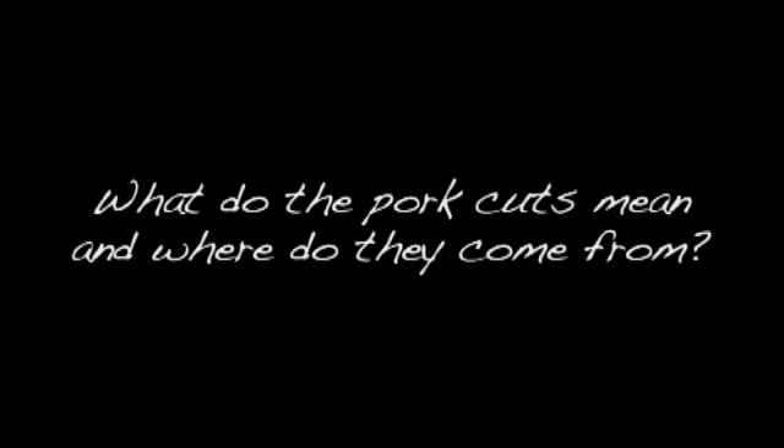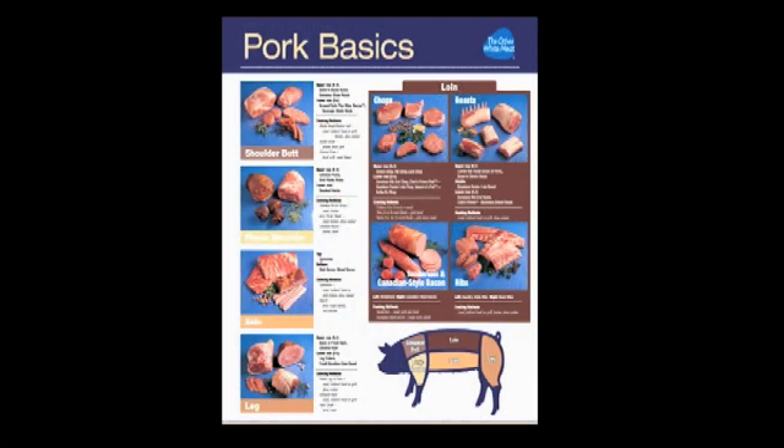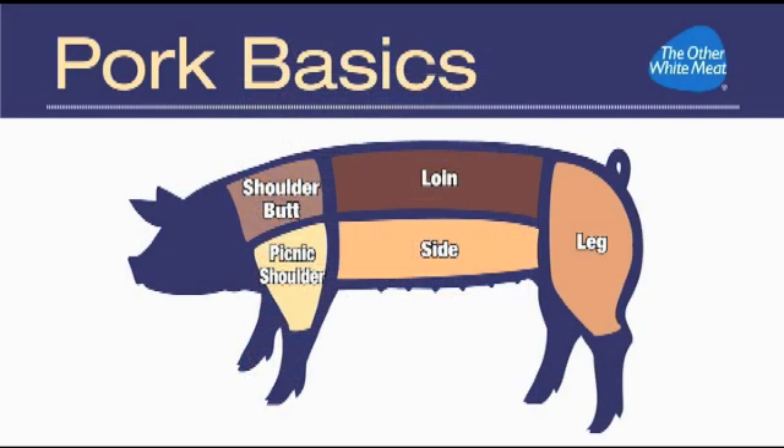What do the pork cuts mean and where do they come from? Everybody loves pork, but many people are unfamiliar with the various pork cuts, and I can help end that confusion. Pork is a general term that describes all the meat that comes from a pig. As you can see from this diagram, the body of the hog is divided into sections called primal cuts. These primal cuts yield cuts of meat that vary in tenderness and in fat content.